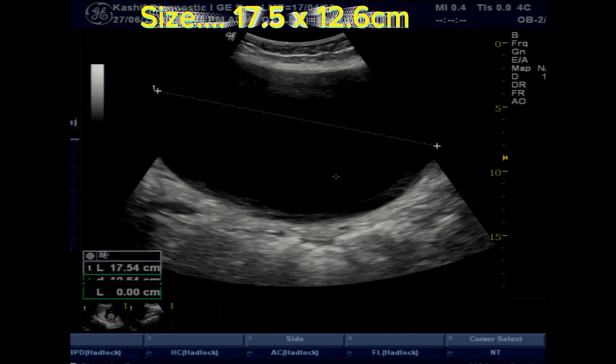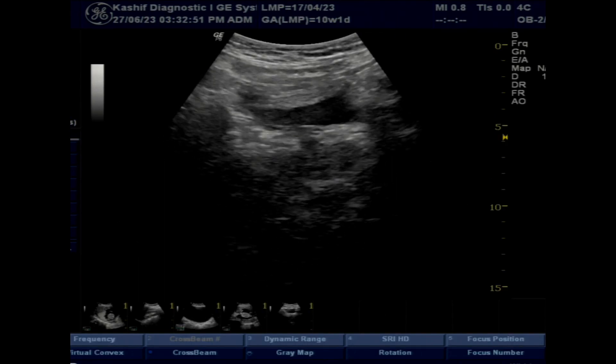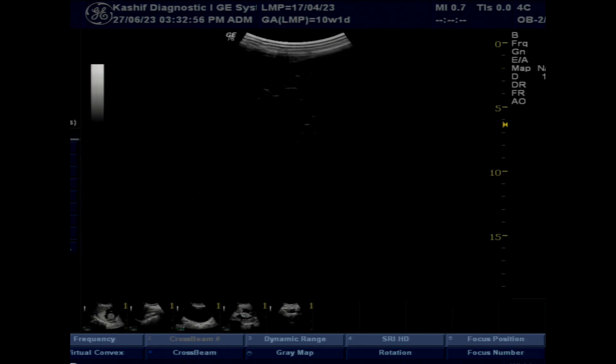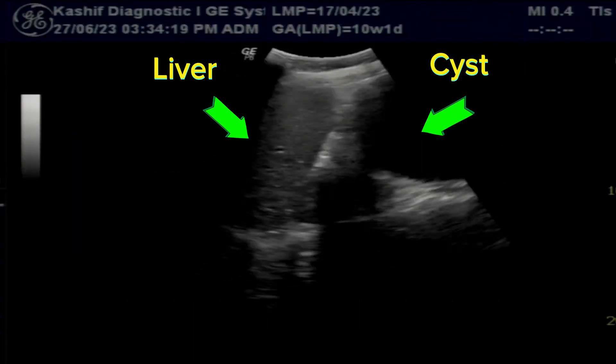The wall is thin, smooth, and some movement is seen. The cyst is of very large size — 17.5 cm — and is filled with clear fluid. No internal septa, no debris, and no solid component is seen. The cyst is extending to the level just inferior to the liver.